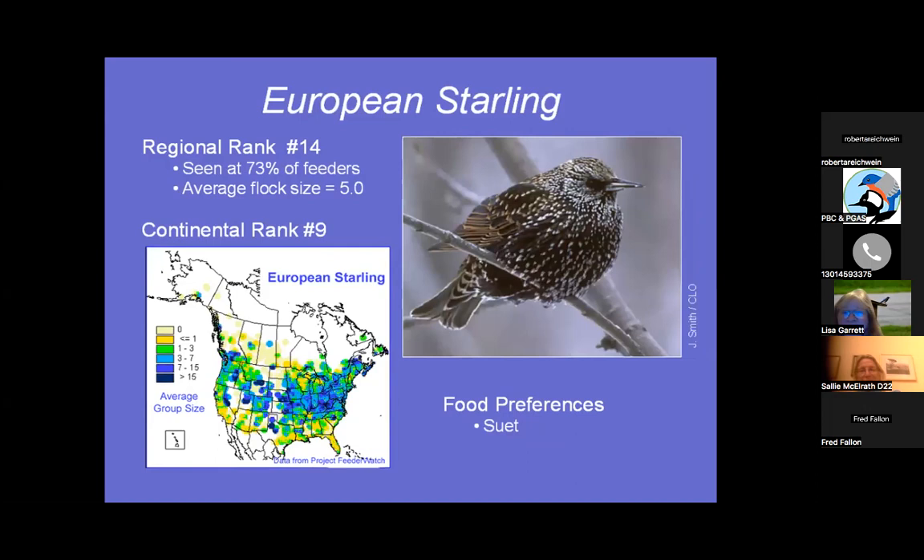European Starling — another problem bird — was introduced to the United States. It's number 14 in ranking, with 73% of feeder watchers having seen it. Average five of them come at a time and try to shove themselves into your suet feeder. Their food preference is suet, and we'll talk later about how to avoid being overtaken by starlings.